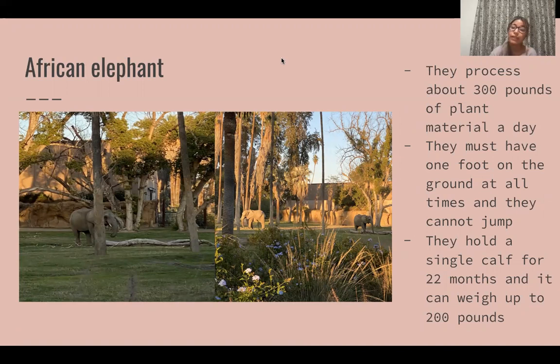Next we have the African elephant. They can actually carry a single calf for 22 months and the calf can weigh up to 200 pounds. It's crazy to think that they hold their calves for almost two years, and they have great memory as well.